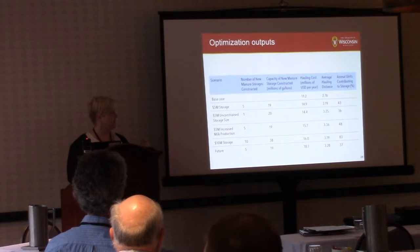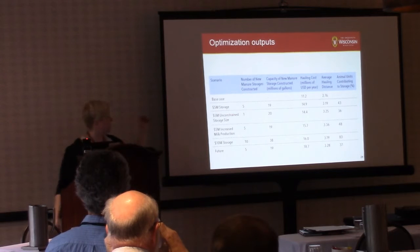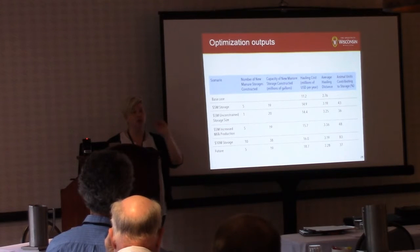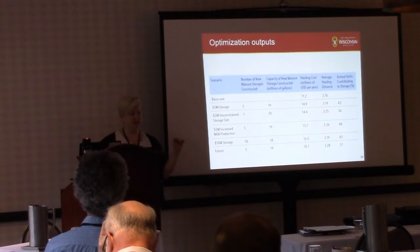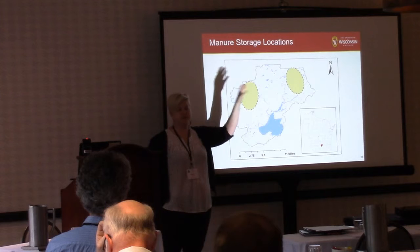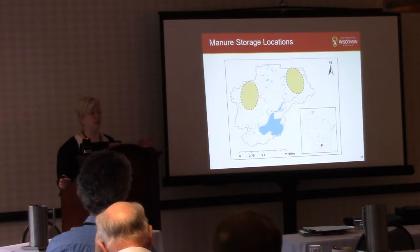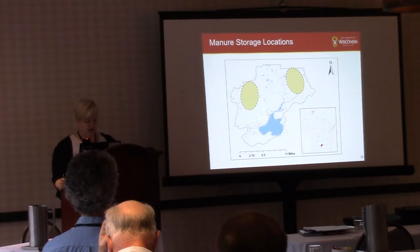We ran optimization models — a two-part optimization model — that had both economic drivers and a sensitive field driver. We set up different scenarios: if I put in five million dollars worth of storage, where would the optimization system locate that storage to improve distribution to sensitive fields while also minimizing cost? No matter what scenarios we ran, it consistently placed the storages in investment priorities in a very tight cluster in the same places. The model knew we had a lot of excess manure production in those areas relative to the land base, and that those fields were sensitive.